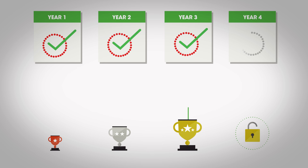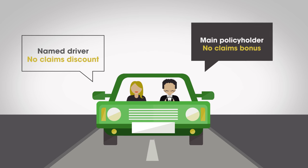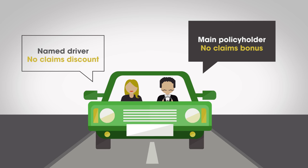Different insurers offer different levels of bonus for each year without a claim. They also put different limits on the maximum number of years they offer bonuses for. If you're not the main policy holder, some insurers offer a named driver a similar benefit, known as a no claims discount.